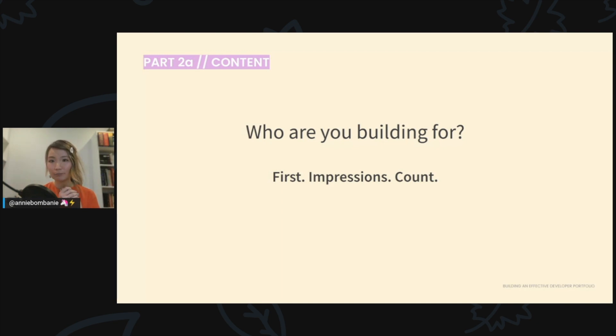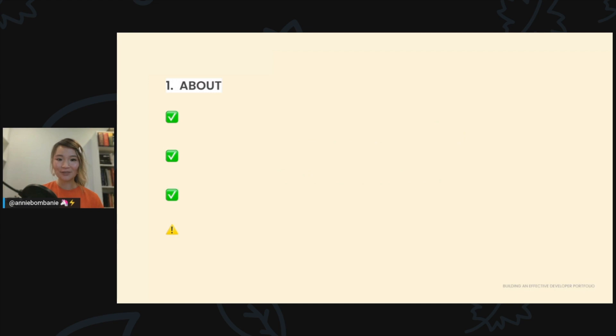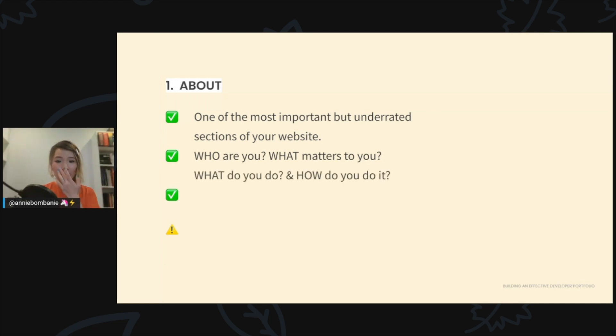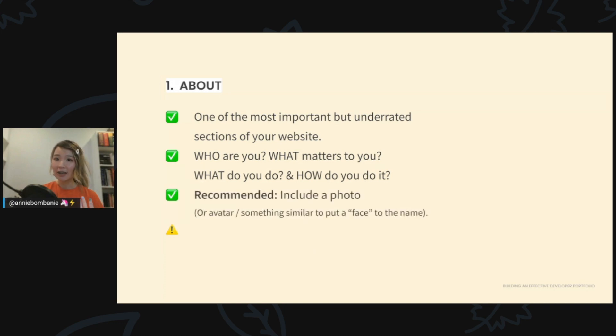The three core things that go into a basic portfolio — the stuff that will get you hired — are your about section, work, and contact. Your about section is one of the most important but underrated sections. It's often one of the first stops people go to when they land on a website. If people are looking to work with you, they want to know you're not a serial killer, so don't throw away this chance to tell the world who you are and what matters to you.